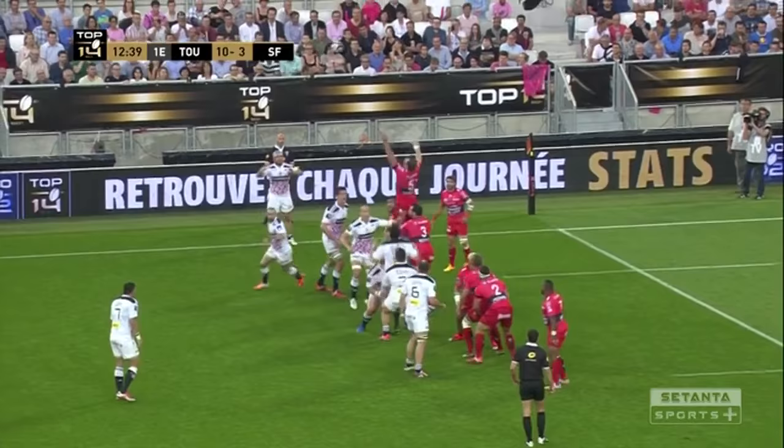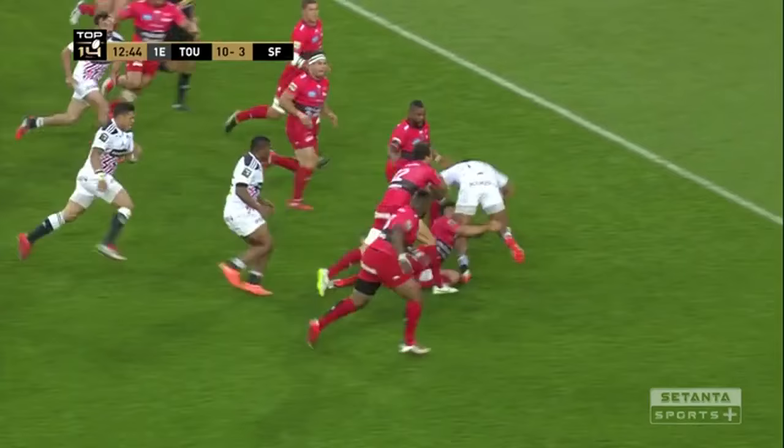Good technique, coupled with that game awareness we flagged up earlier, means his defensive reading is second to none, and here we see him getting around and covering a Hernandez mistake.